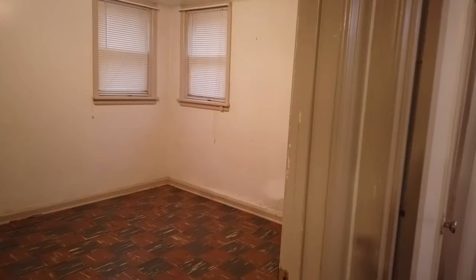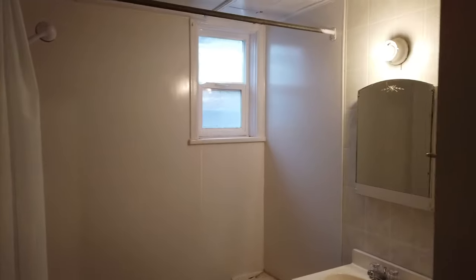Then here we have the second bedroom, more standard size, with two windows and a closet. And then the bathroom.